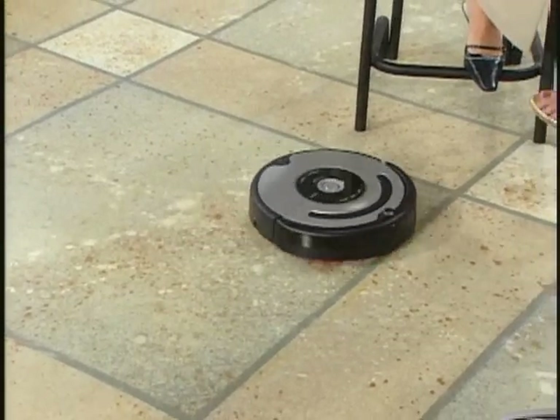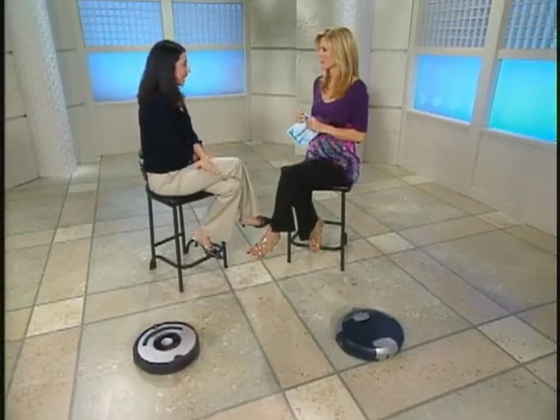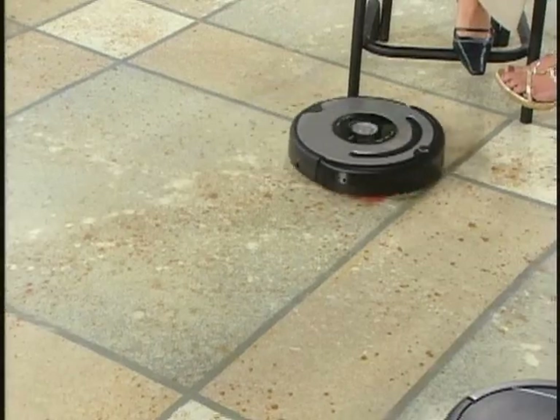Cleaning is one of those chores that takes a lot of time and is labor-intensive. It's actually been found that women have 218 fewer free-time hours than men in a year. They're taking on a lot with home, work, kids, and everything.